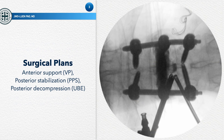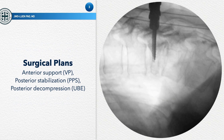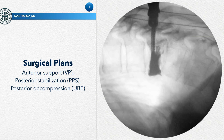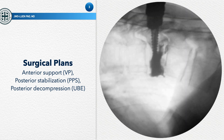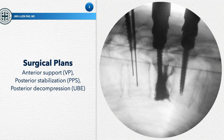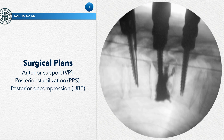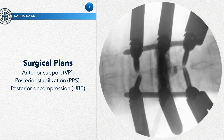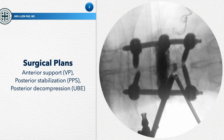Our surgical plan is to provide anterior support using vertebroplasty. We will use high viscosity, low temperature cement — specifically the Comfort system provided by Synthes. Then we use posterior fixation using the percutaneous pedicle screw system, also from Synthes — the Viper 2 system. Finally, we will use posterior decompression using the UBE technique.